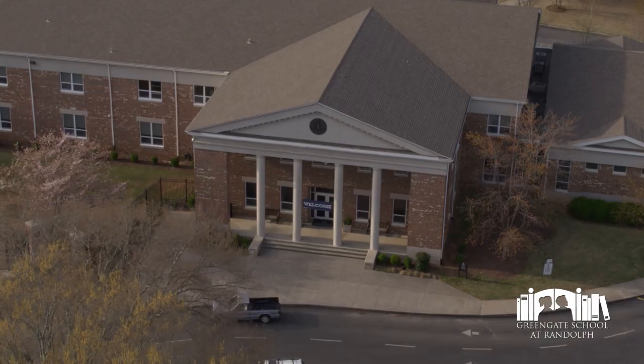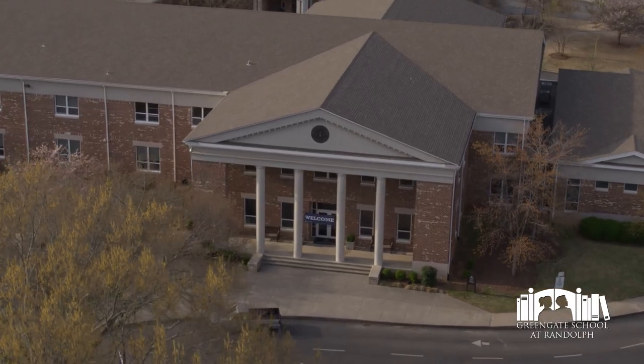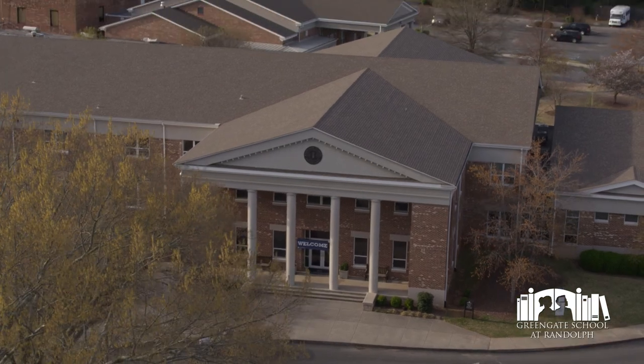Hi, I'm Judy Swetman and I'm the Admission Director and the Assistant Head of Greengate School, and I'm so glad you're here for our virtual tour.